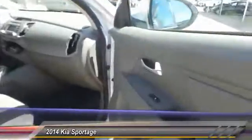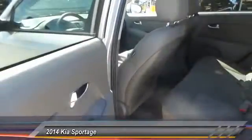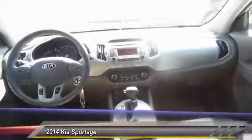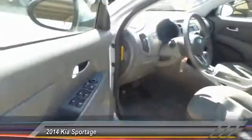Here are some of this vehicle's great options: keyless entry, traction control, automatic stability control, center armrests, child safety locks, power door locks, security system, power windows, dual front airbags, and center console.